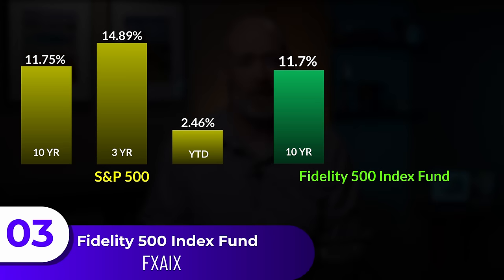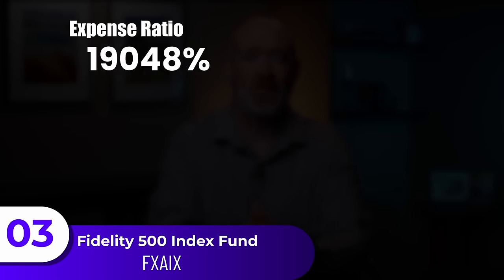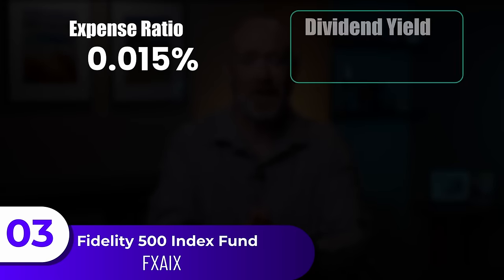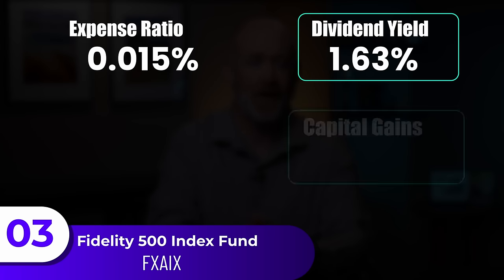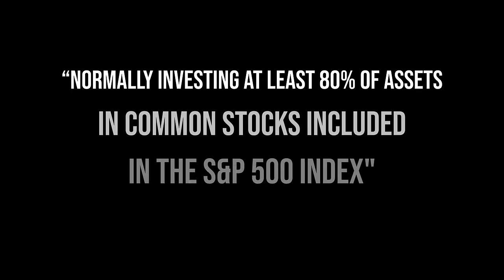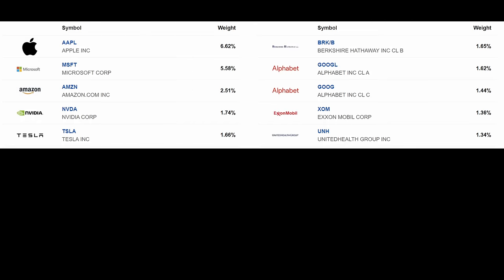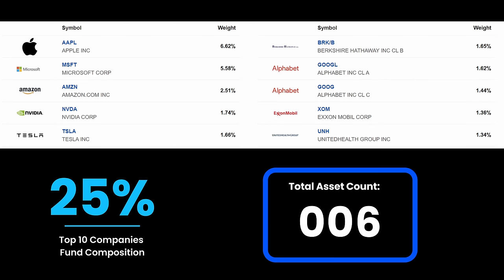Moving on to the third fund, the Fidelity 500 Index Fund has a 10-year return of 11.7%, 14.8% over three years, and 2.46% year-to-date — near identical performance to the S&P 500, which makes this a great foundational fund to carry. The expense ratio is one of the lowest at 0.015%, with a dividend yield of 1.63% and capital gains of $0.64 a share, and a turnover rate of only 2%. The strategy is essentially mimicking the S&P 500, which you see in the performance, with the top 10 holdings making up 25% of the portfolio across just over 500 holdings.